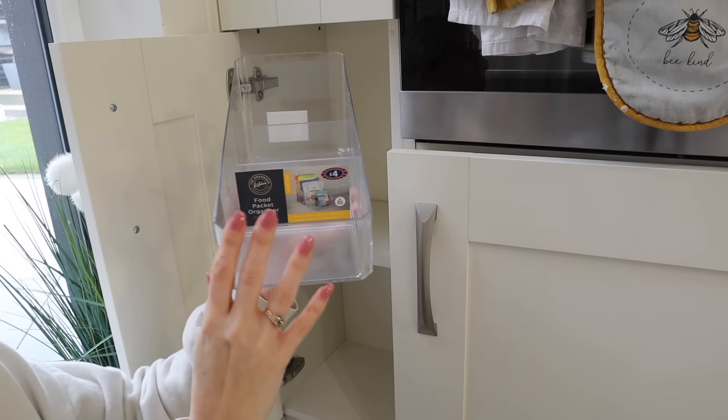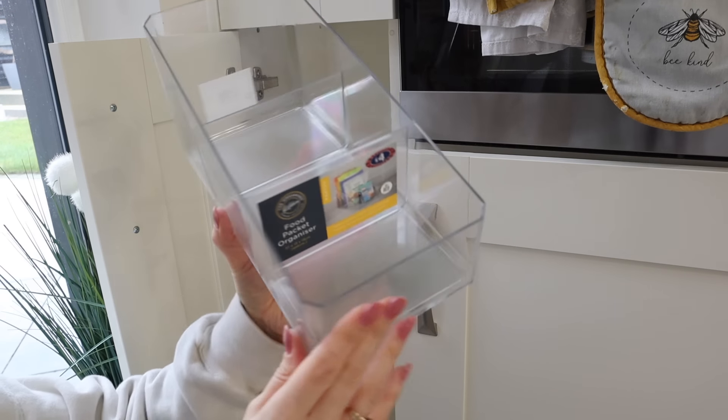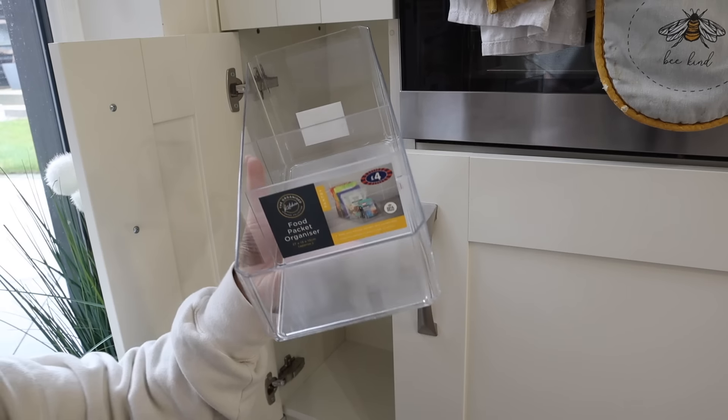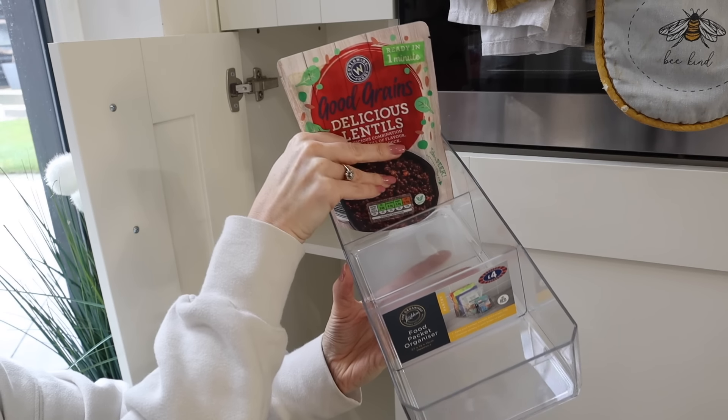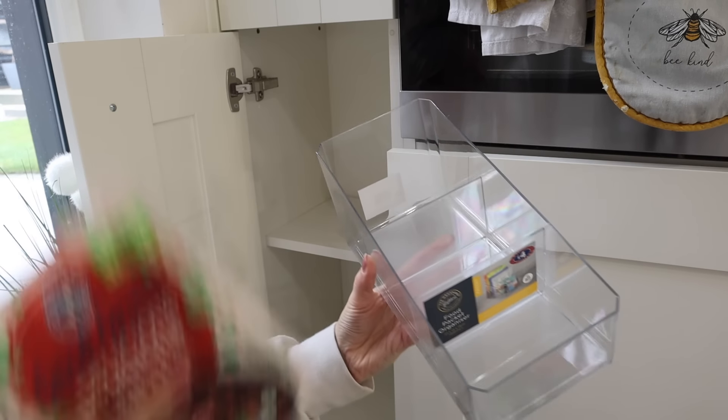I got this food packet organizer from B&M — it was only four pounds. I'm thinking it will be really good to organize all the packets and lasagna sheets and things like that.